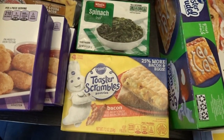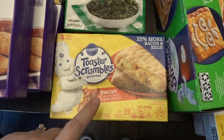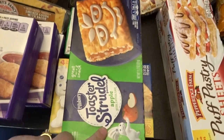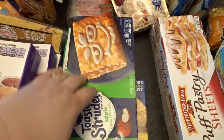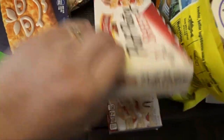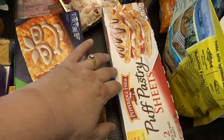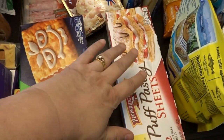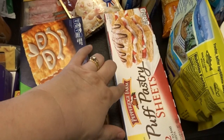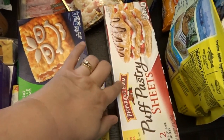I got another block of spinach for recipes, some toaster scrambles with eggs and bacon, and toaster strudels with apple — we used to get those all the time when the kids still lived here but haven't had them in ages. I also got two boxes of puff pastry sheets for an appetizer I'm making: a spinach puff pinwheel with cream cheese and other cheeses, rolled up — it looks really good.